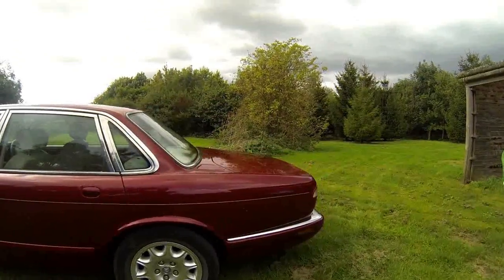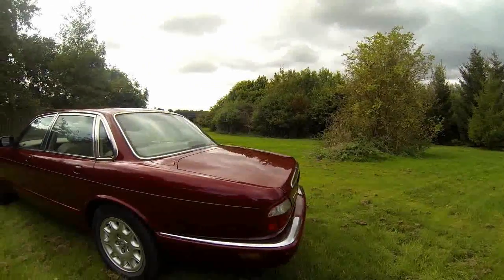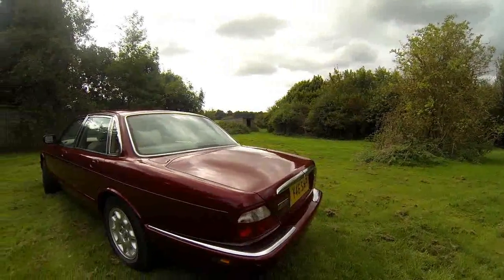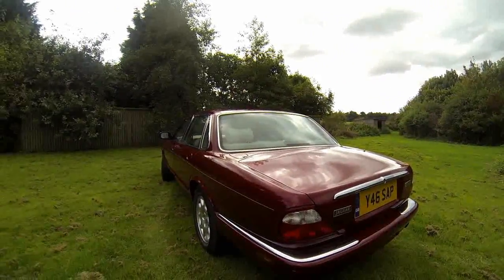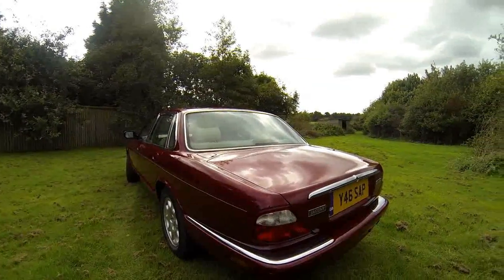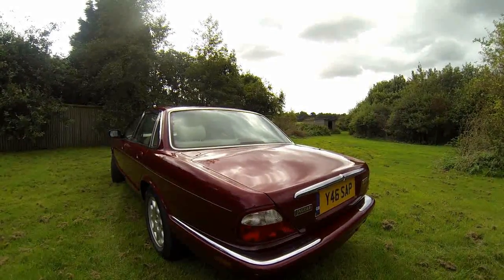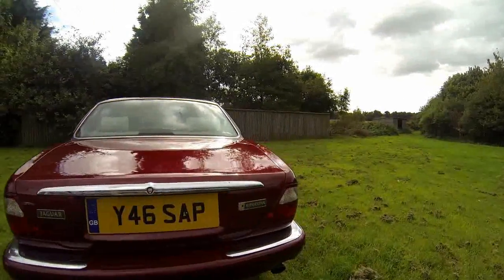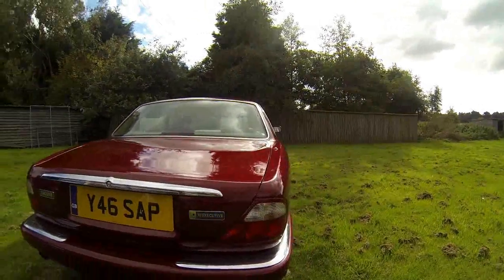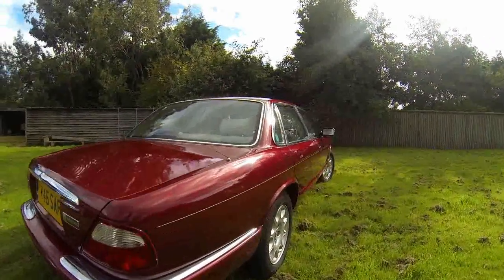I can be quite honest and say that this car has not a mark on it. It's been garaged almost all its life with one owner and has only been driven on long journeys — no short journeys to speak of. It's been serviced every year in the same week regardless of mileage, by a Jaguar main dealer.